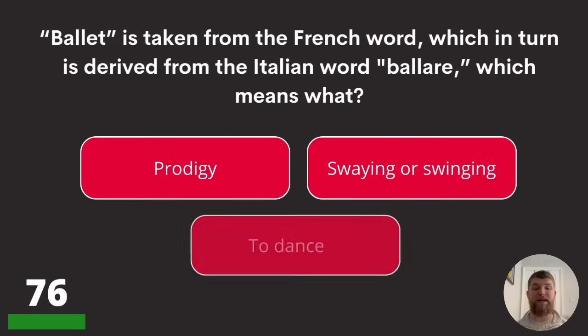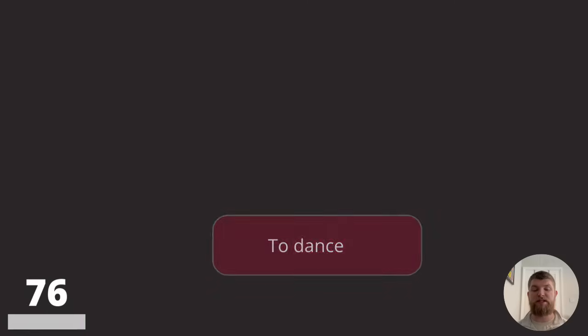Question seventy-six: ballet is taken from the French word, which in turn is derived from the Italian word 'ballare.' Which means prodigy, swaying or swinging, or to dance? The answer is to dance.